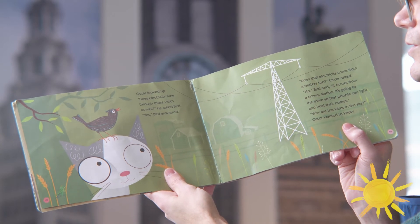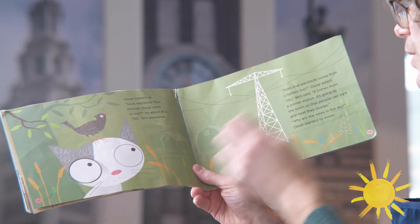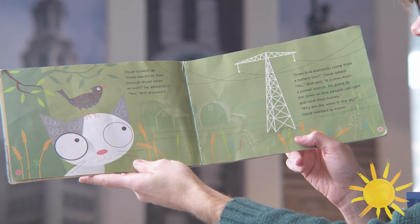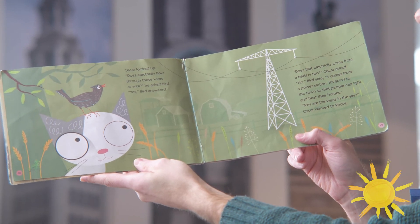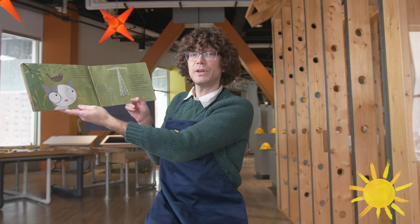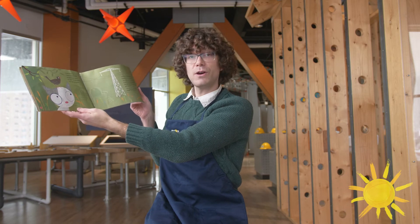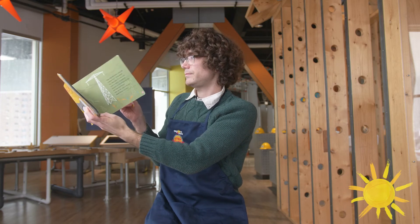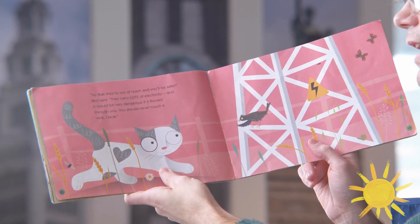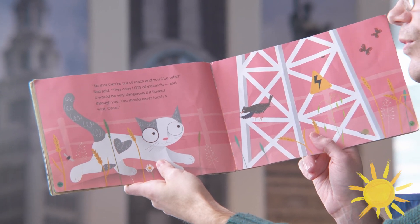Oscar looked up. Does electricity flow through those wires as well? he asked Bird. Yes, Bird answered. Does that electricity come from a battery too? Oscar asked. No, Bird said. It comes from a power station. It's going to the town so that people can light and heat up their homes. Why are there wires in the sky? Oscar wanted to know. So that they're out of reach and you'll be safer, Bird said. They carry lots of electricity and it would be very dangerous if it flowed through you.